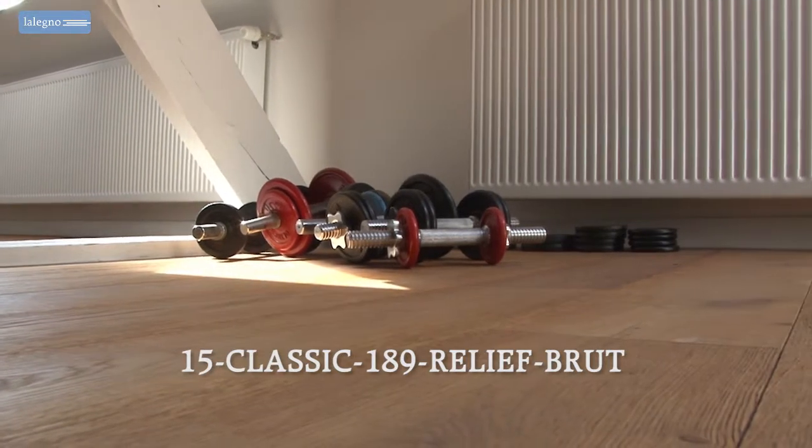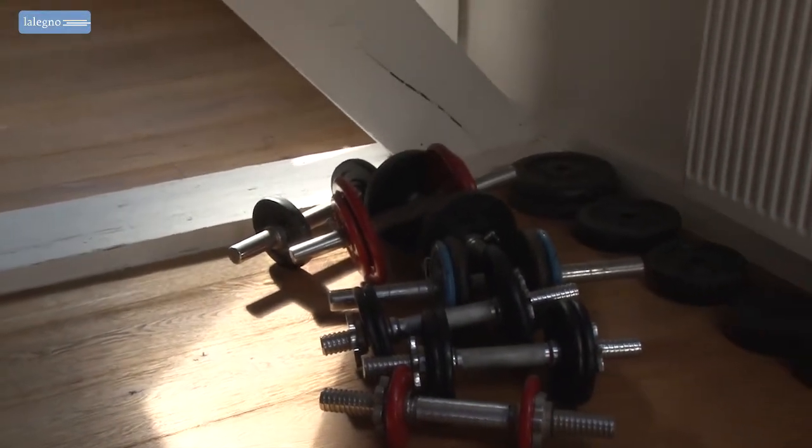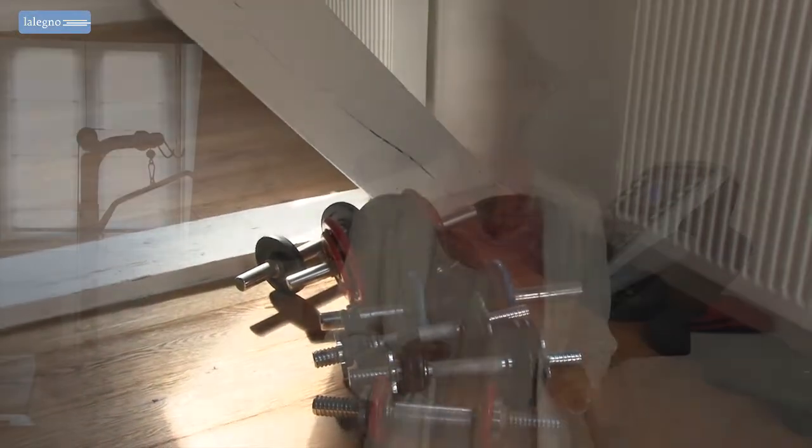Like all other relief floors by Lelenio, this floor received its warm looks by sandblasting it, and the procedure marvelously accentuates the grain in the wood. Furthermore, it makes transitions between the different floorboards practically invisible, as the planks almost flow seamlessly into one another. The result is always extremely beautiful and unique.